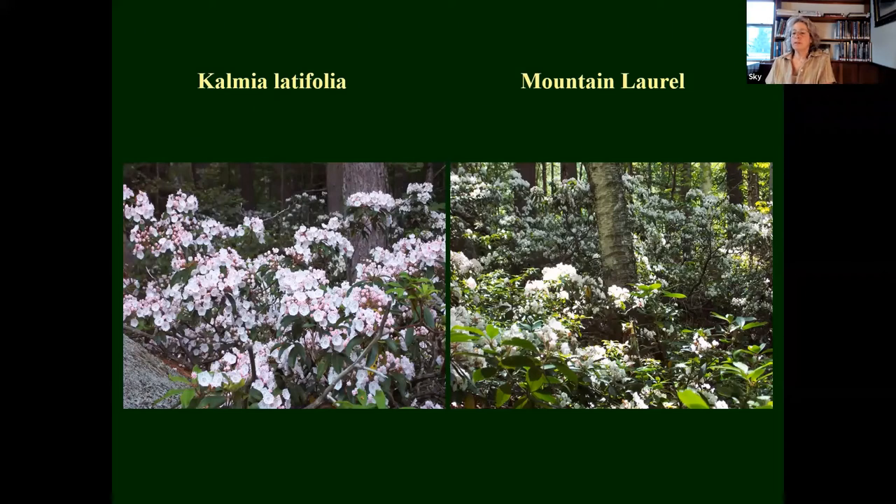Mountain laurel — most of us know about this. These pictures are taken up at Tin Mountain, where there's just an incredible wooded area of mountain laurel. This is not something you'd see in our woods here — a little further south, yes — but it's a fantastic native plant, and it's been hybridized with lots of cultivars. I stay away from the cultivars because they never grow as well as the native.